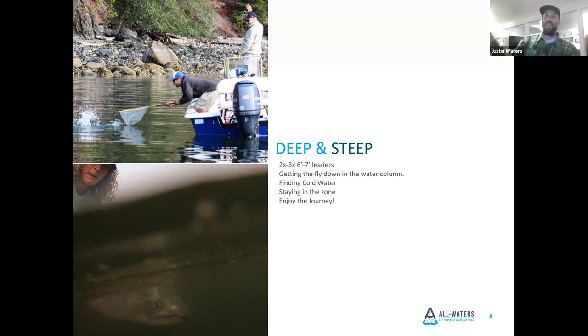In summer we cover a ton of water because you have to stay in cold water. As the day goes on, the water temperature will start to rise, especially on Hood Canal. We might cover 10 to 15 miles of shoreline just trying to stay in cold water, hitting all the deep points and drop-offs where there's bait. Cutthroat really don't like water temperatures above 65 degrees, and Hood Canal can actually see water temperatures in the 80s in the lower section — great for swimming, terrible for fishing.